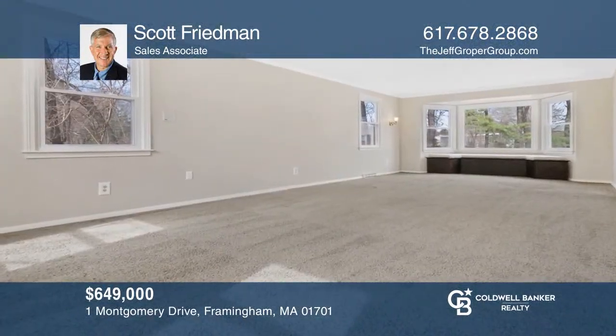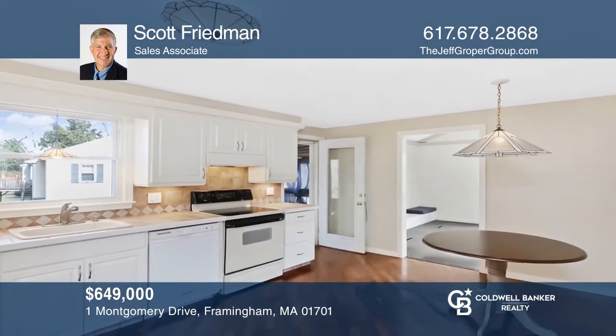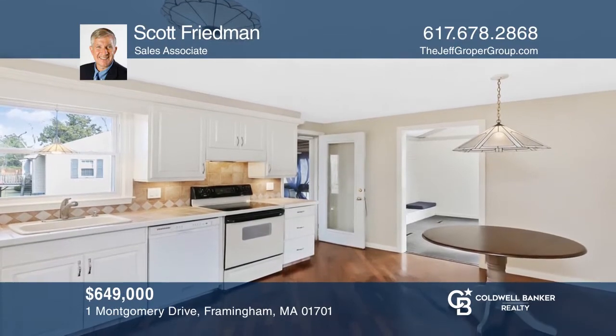This wonderful four-bedroom, two-and-one-half bath colonial features a formal living room, eat-in kitchen, and lovely backyard. For a private tour, call Scott Friedman.